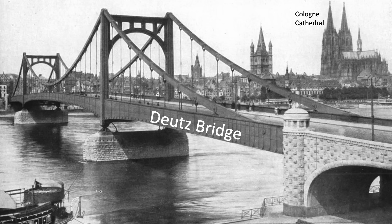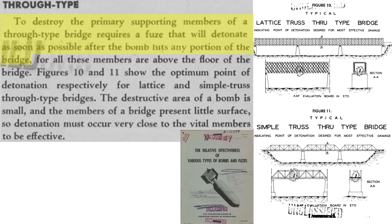A close-up view of the Deutz Bridge shows its steel supports and cables, with the cathedral in the background. To destroy the bridge's support members, the bomb must detonate at bridge contact. Image 10 shows the bomb's ideal detonation location to maximize damage when attacking a lattice truss-type bridge.